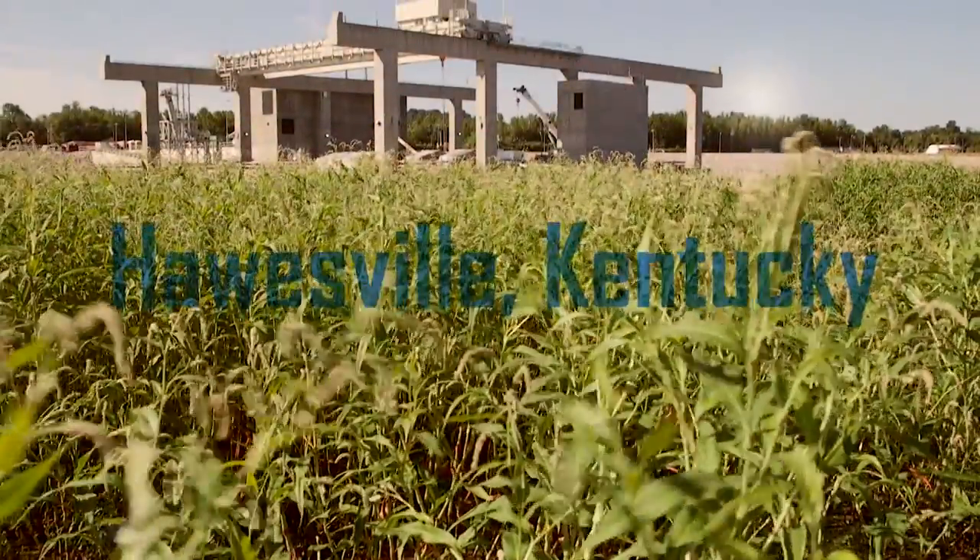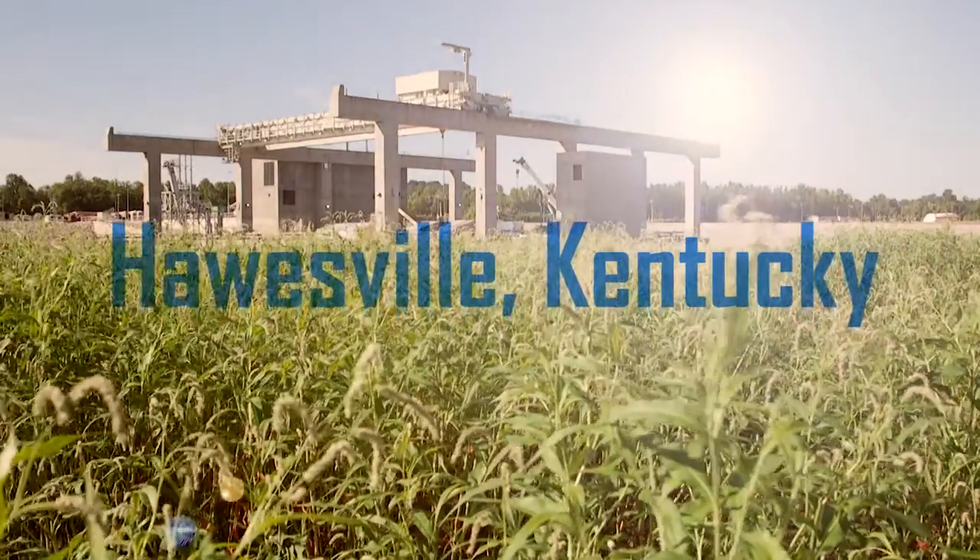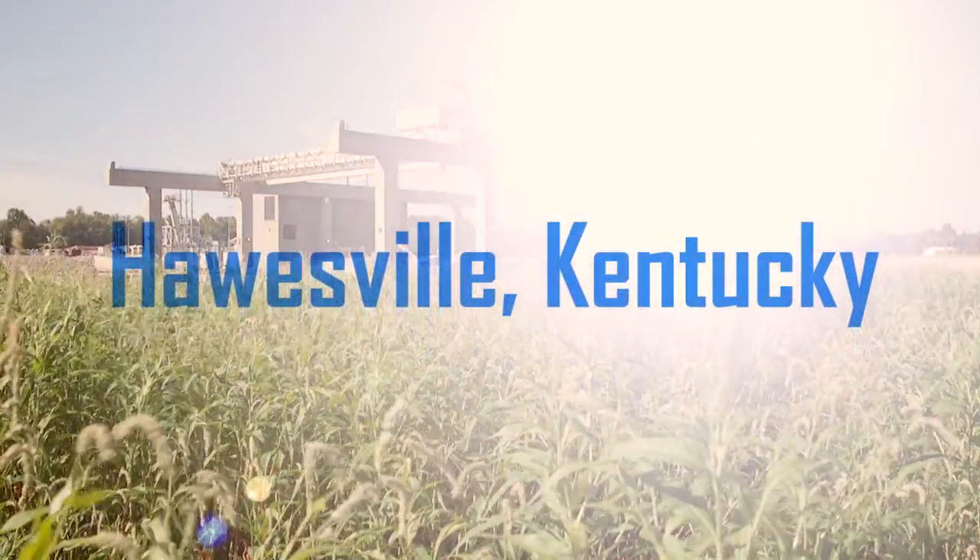We are at the Candleton Hydroelectric Power Plant located in Hawesville, Kentucky. This plant produces 84 megawatts of power.